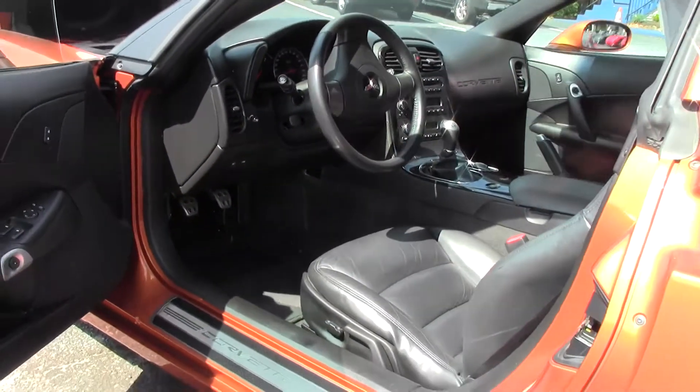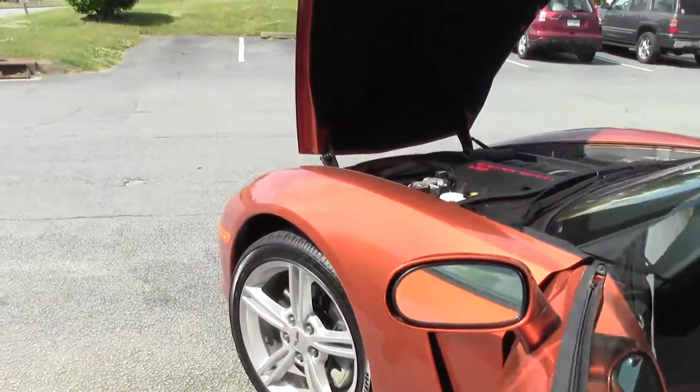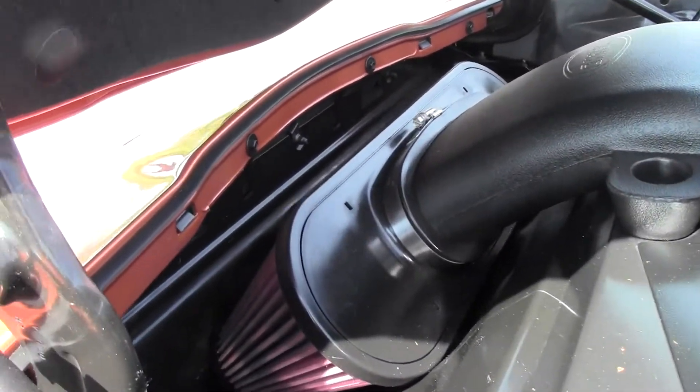That gives you about 440 horsepower when all is said and done. It is a certified car with us and does come with our two-year, 50,000-mile powertrain warranty, good anywhere in the US.